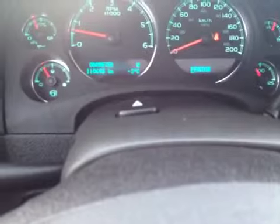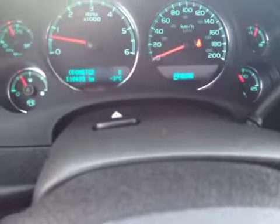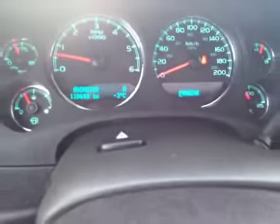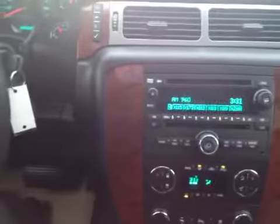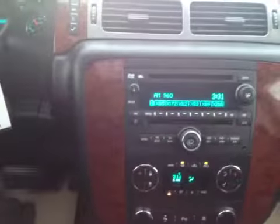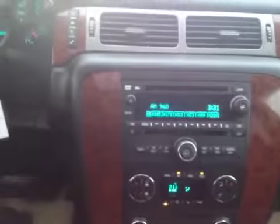This Avalanche has just over 110,693 kilometers on it right now. You've got your XM radio, FM, AM, and CD player. In the back you actually have your DVD — you put the disc in here and it plays in the back for you.